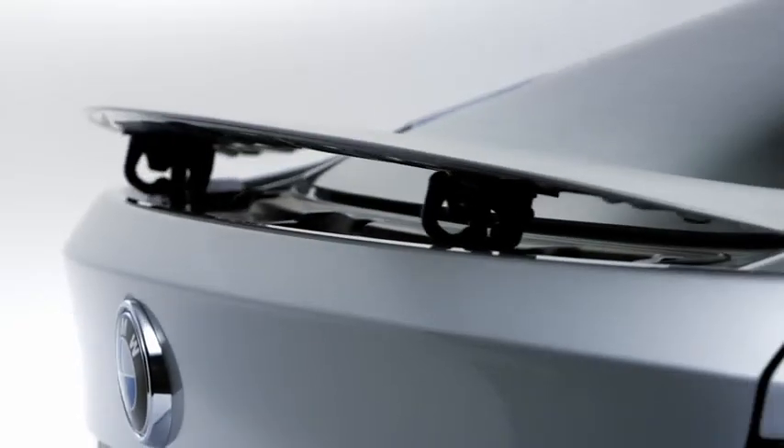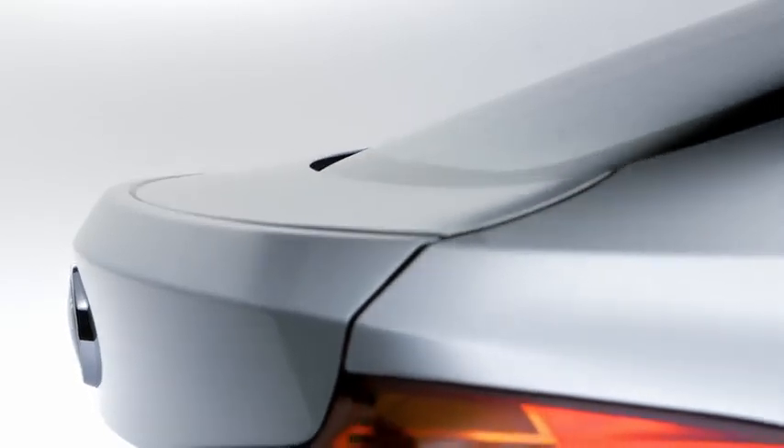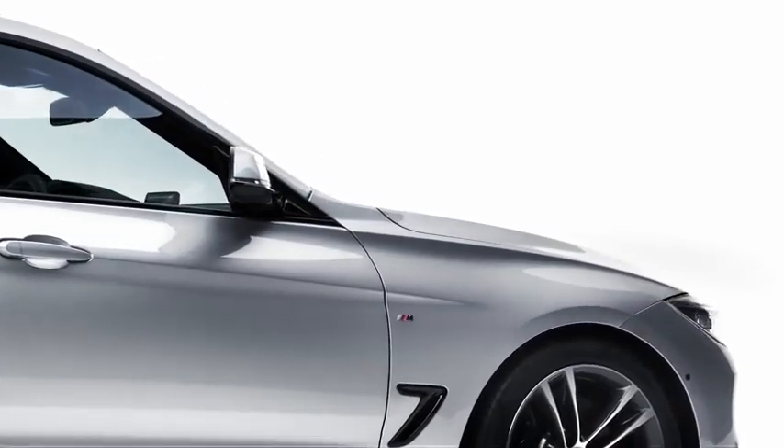The BMW 3 Series Gran Turismo runs with the latest BMW twin-powered turbo engines. They deliver BMW typical driving dynamics, but simultaneously reduce fuel consumption down to 4.7 liters per 100 kilometers. So let's have a closer look at this elegant car.